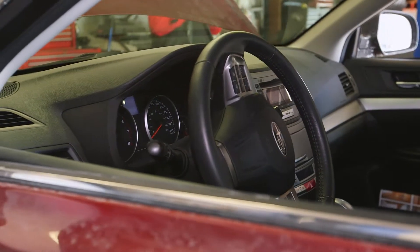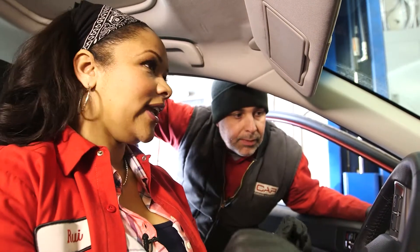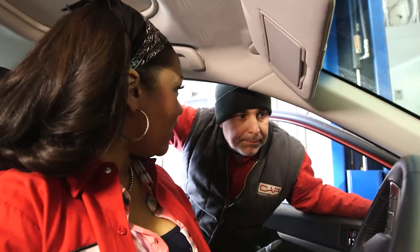Check this out. Every single time I'm driving and I see one of the dashboard lights pop up, I freak out at first and then I kind of drive hoping that they're going to go away. But I don't know what's important and what's not.